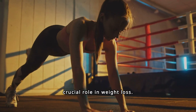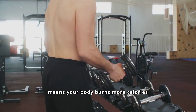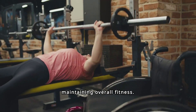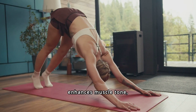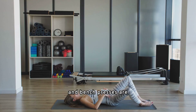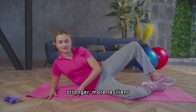Strength training plays a crucial role in weight loss by helping build muscle mass, which in turn boosts your metabolism. A higher metabolism means your body burns more calories at rest. Strength training also enhances muscle tone, improves bone density, and increases overall strength. Exercises like squats, deadlifts, and bench presses are particularly effective. By incorporating these into your routine, you'll not only lose weight but also build a stronger, more resilient body.